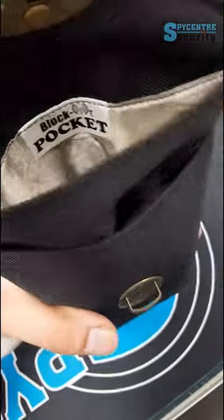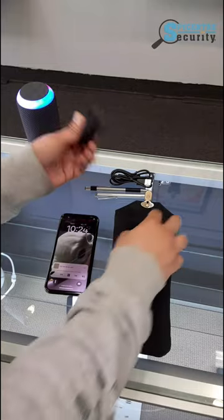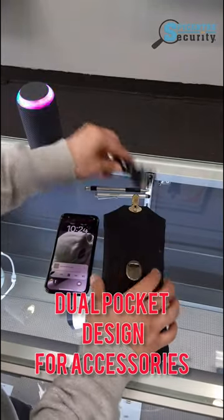You might be wondering how to stop people from remotely accessing your cell phone. This is the product for that. Once your phone is securely locked in the bag, your phone will not receive any signal.